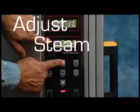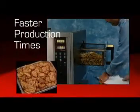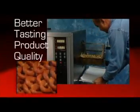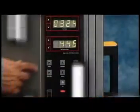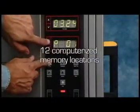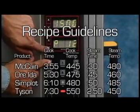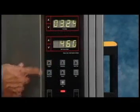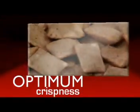Adjust, steam and brown — it's just that simple. Faster production times, higher volume, better tasting product quality: all vital ingredients needed to strengthen your bottom line. Twelve computerized memory locations and Burkle's recommended recipe guidelines make programming cook times and temperature settings a breeze.